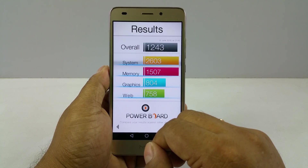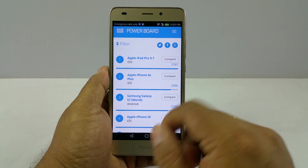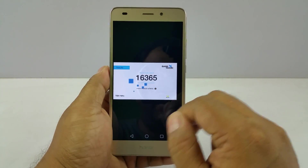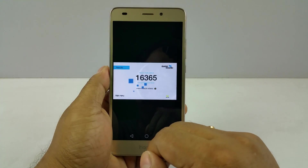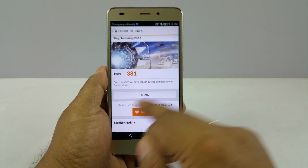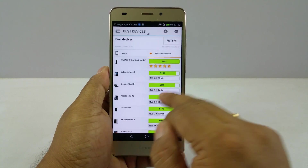BaseMark OS 2: 1243, where you have the iPhone 6S at 2466 — right about in the midway. The score is 16365, and max should be about 39, which is less than average. So in most of the benchmark tests it scores above average, in some average, and one or two below average.